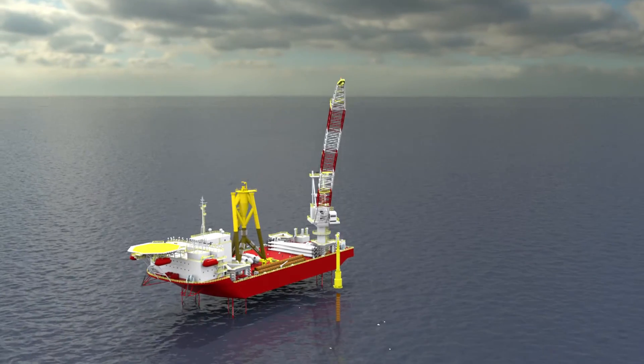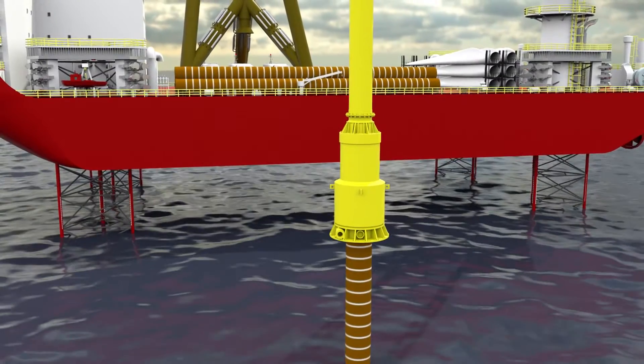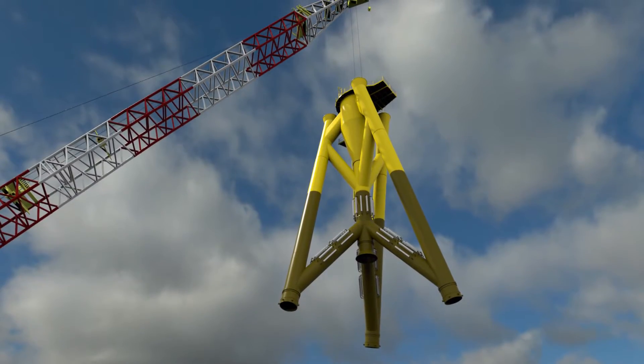Once manufacturing is complete, the shorter height and smaller footprint makes the IBGS easier to store and transport. Up to five IBGSs, compared to only three traditional jackets, can fit onto the same installation vessel space, reducing the number of transport cycles.